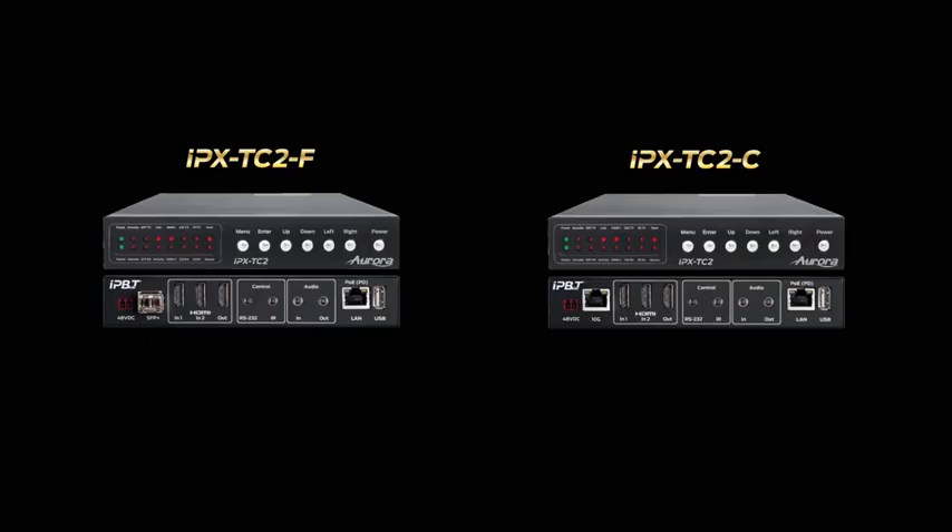Hi, I'm Paul Harris, CEO of Aurora Multimedia. Today I will be discussing and demonstrating the Aurora IPX 10GB SDVoE solution versus the Crestron NVX 1GB solution.